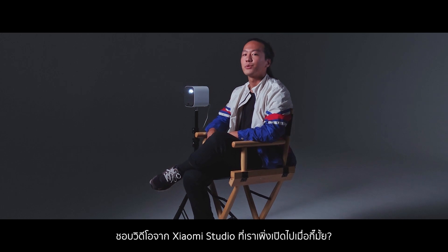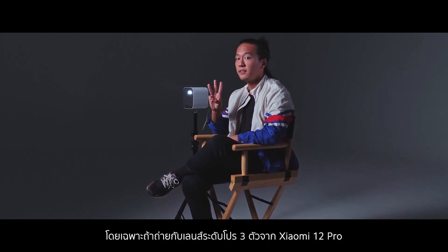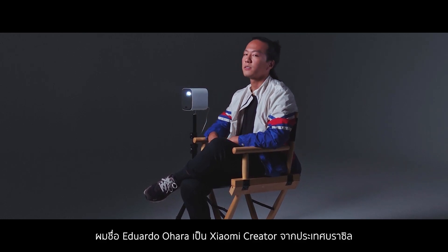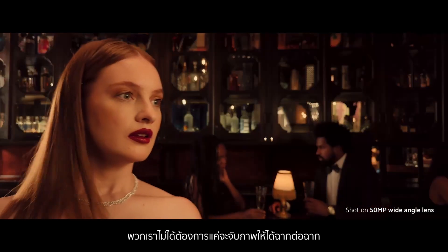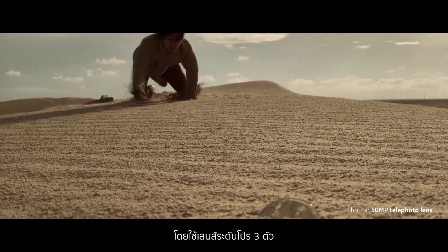E aí, gostaram do filme da Xiaomi Studios que a gente acabou de fazer? Foi bem divertido filmar ele, especialmente com as três lentes Prime do Xiaomi 12 Pro. Eu sou Eduardo Hara e eu sou um Xiaomi Creator aqui no Brasil. Para esse filme, a gente não queria simplesmente captar cenas diferentes com o Xiaomi 12 Pro. A gente queria criar mundos e realidades diferentes com essas três lentes.